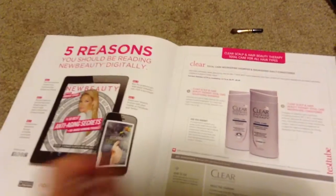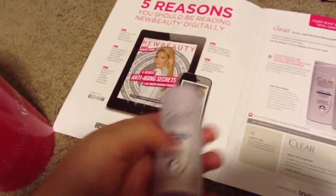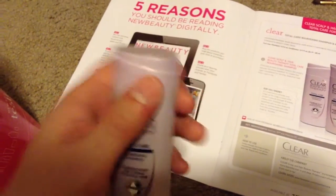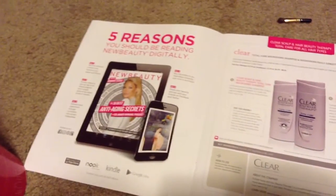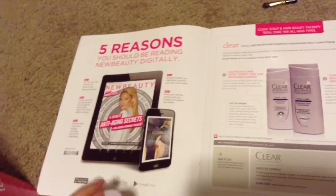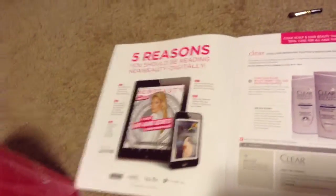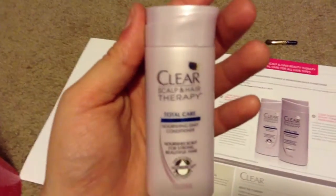The next thing in the book is the Clear Total Care Moisturizing Shampoo and Conditioner. They give you a sample size of the shampoo — it smells like shampoo, nothing too exciting — and then you have the conditioner too. It's nice that they send you the duo instead of just one or the other.